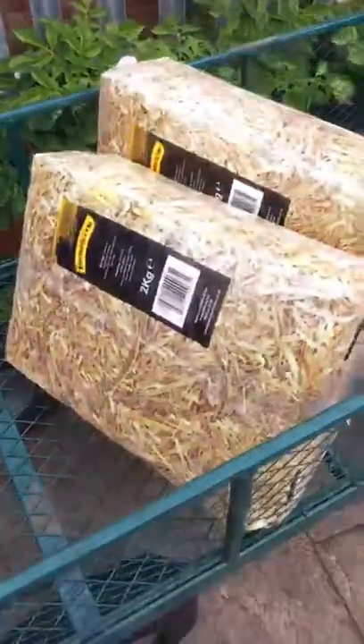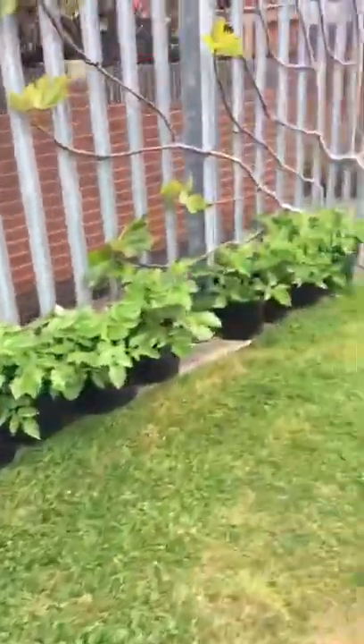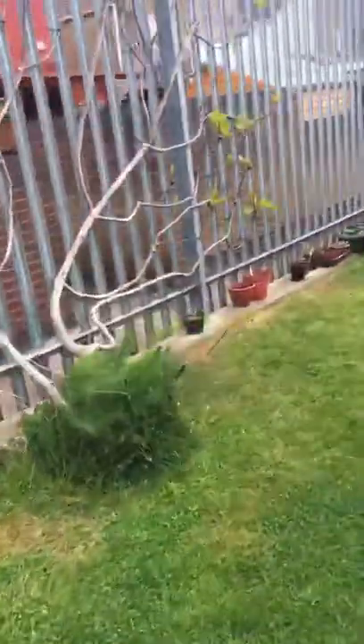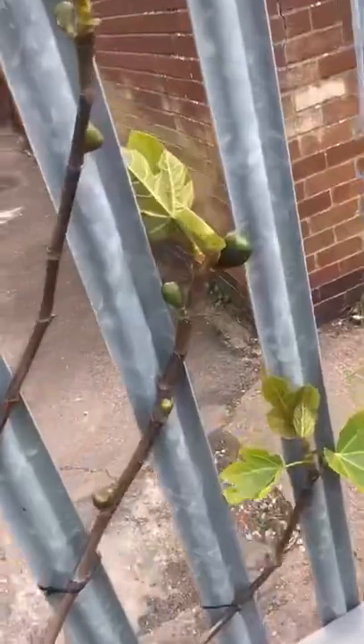Just let me show you this — Sharon's got me some more straw this morning, and you can see all these first early potatoes in their buckets. Now they're nearly ready for harvesting. And you can also see on here — we can see the figs starting to ripen. Let's hope we still have some of them by midsummer — I hope the birds don't get them all.